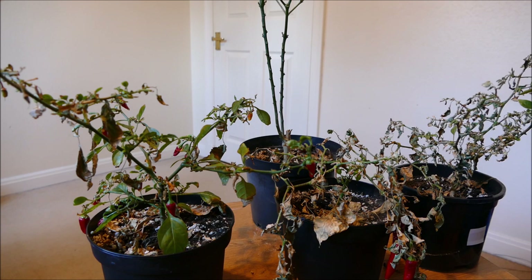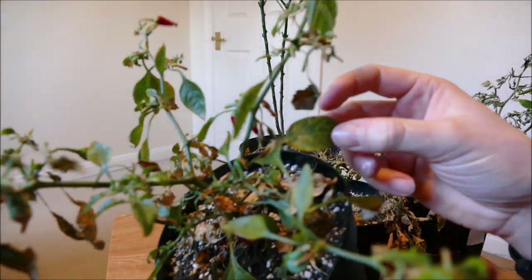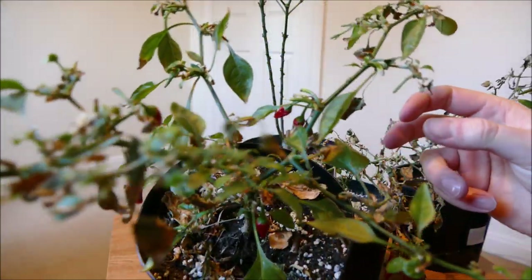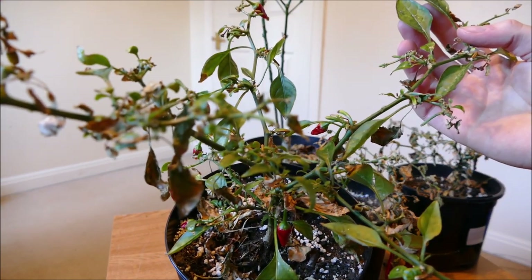I'm in the process of moving house, so I've not been able to keep track of them. Sometimes I'll be away for a week at a time — these have dried out, almost completely died, and that's really stressed the plants. Also, they had thrips for quite a long time. Most of the thrips are now gone, but you can probably see some of the thrip damage — it causes the leaves to go kind of silvery.